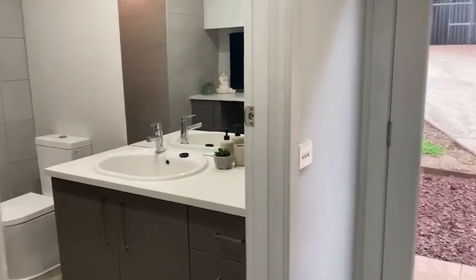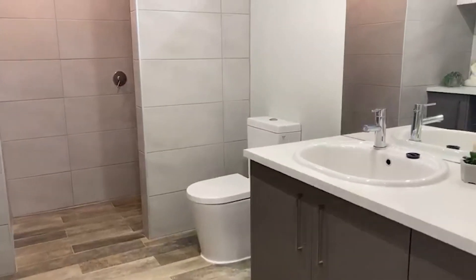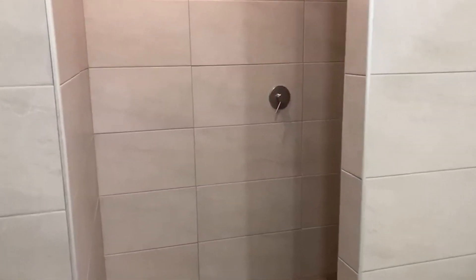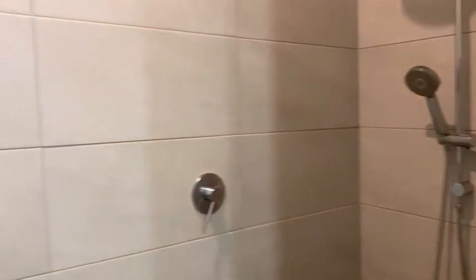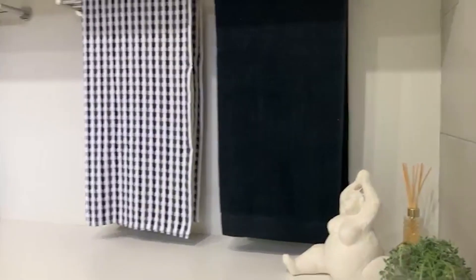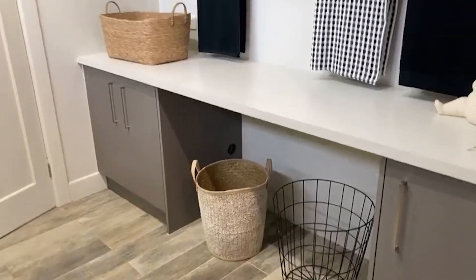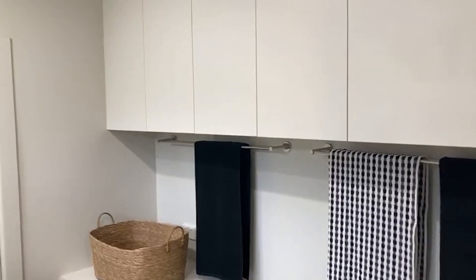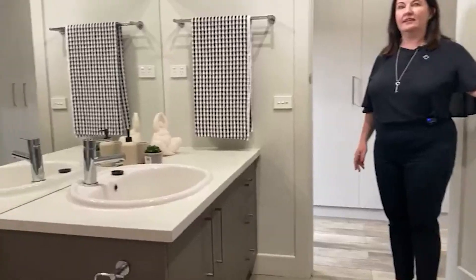Popping around here, this is bedroom number two which also gives you a combined laundry space. So you've got the shared bathroom, laundry, and toilet. There's a nice big shower head and a handheld one as well. All your laundry facilities are here — you can pop your front loader under the bench, with racks to hang towels and overhead cupboards. It uses the space really well, and there's a nice vanity too.